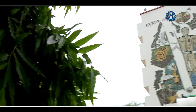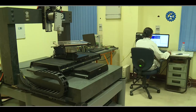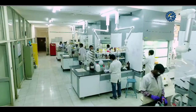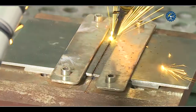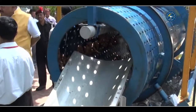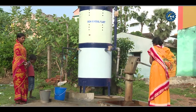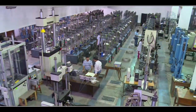CSIR, a real partner, regularly coming up with new inventions, brings health and progress in life. With new industries being established, increasing farmer incomes, and technology at its best, CSIR remains a real partner, regularly coming up with new inventions.